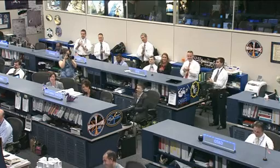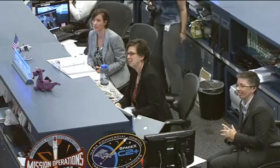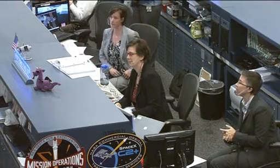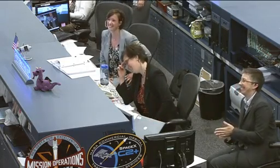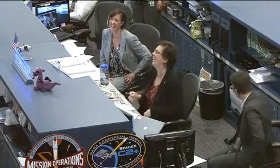Station Houston, congratulations on a wonderful capture. You've made a lot of folks happy down here in Hawthorne and right here in Houston. Great job, guys. Houston Station, looks like we got us a Dragon by the tail. We're thinking this sim went really well. We're ready to turn it around and do it for real.